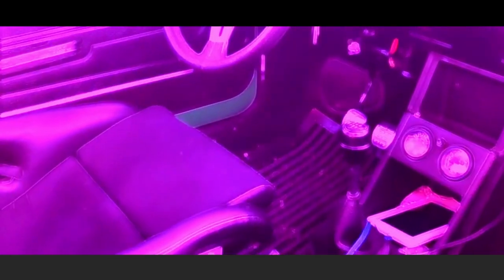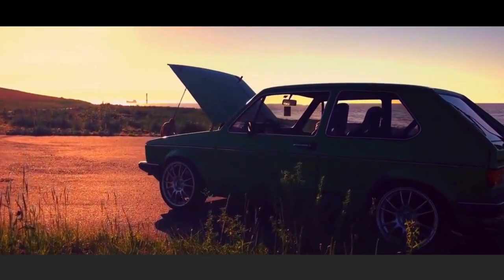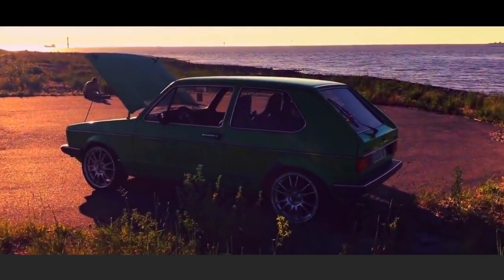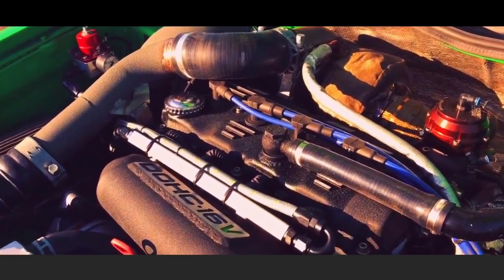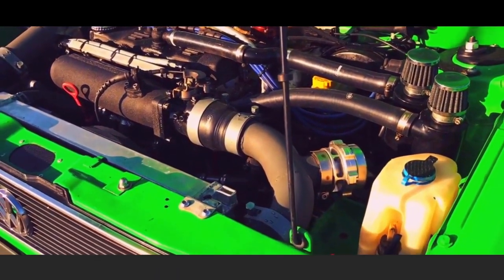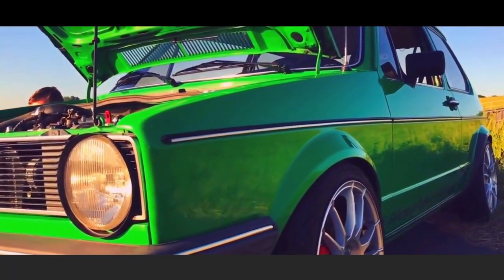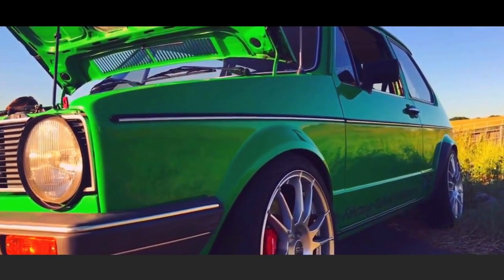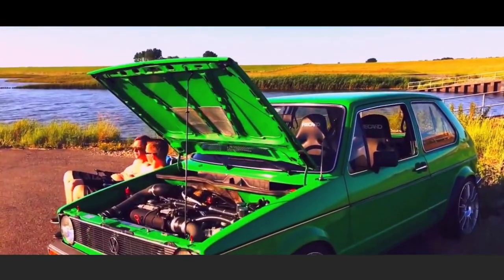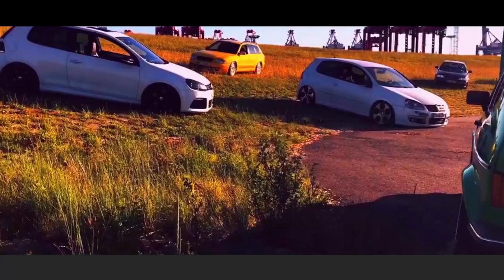Larger rear light clusters, revised door handles, and larger door pockets were added a year later. The GTI's first major engine change occurred in September 1982, when the capacity was increased from 1,588 cubic centimetres to 1,781 cubic centimetres. Although this had no effect on overall power, it did improve 0 to 60 times and slightly increased top speed.